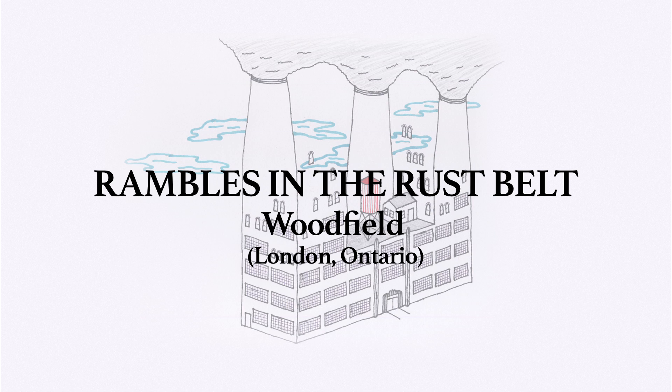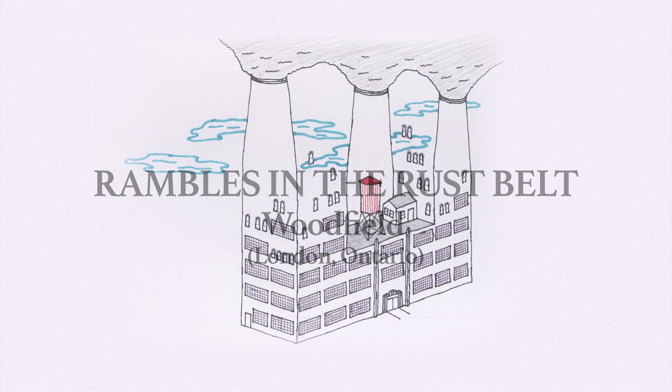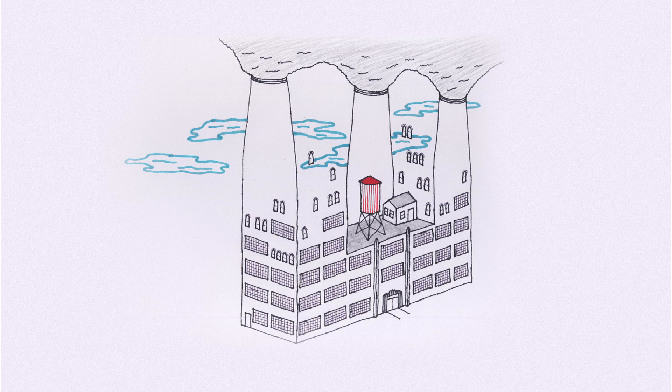Each time I'm done talking about a building, I'll throw up a map to get you to the next one. Pause the video and take a stroll. Indeed, feel free to wander off script for a while. I'll still be there when you get to the next site, and there's always another side street to explore.